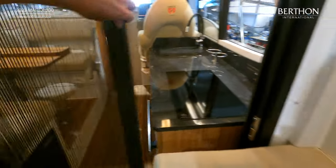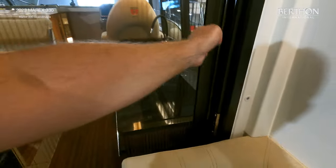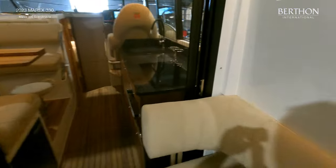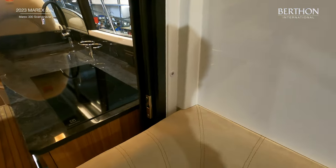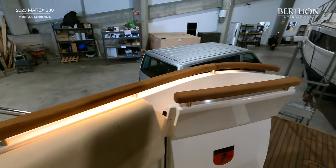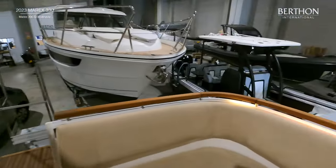The door to the cockpit saloon on this boat has also been upgraded with a mosquito net. The boat has also been fitted with LED lights below the teak cockpit rails, which can be dimmed and adjusted.